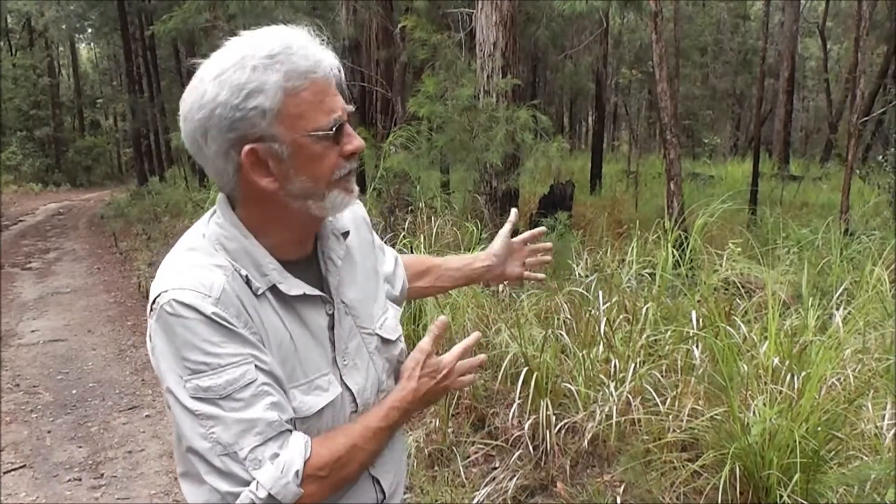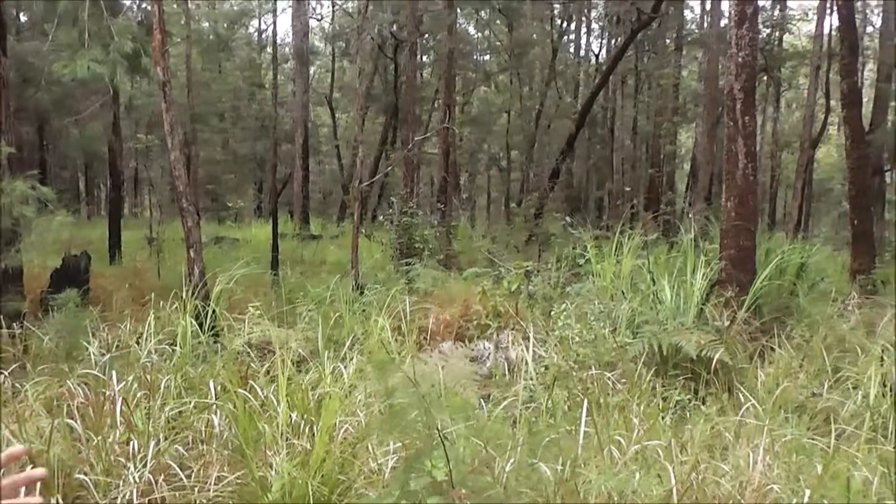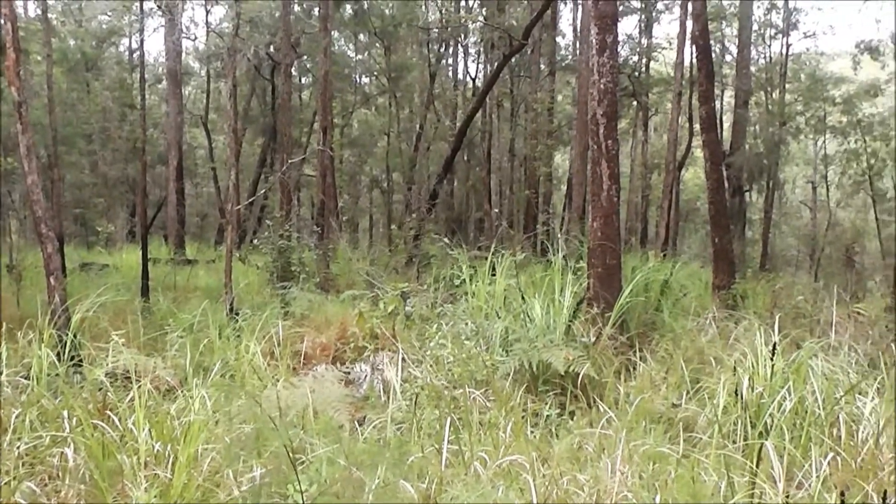Now, what's an Ecotone Forest? An Ecotone Forest is a forest that's between the World Wet Tropics rainforest areas and the dry open eucalypt forest further to the west. This is only a very narrow band — it's one of the hidden gems of the wet tropics.